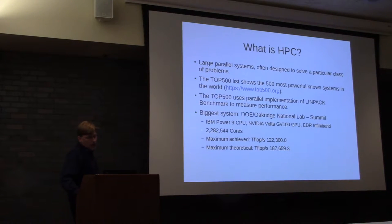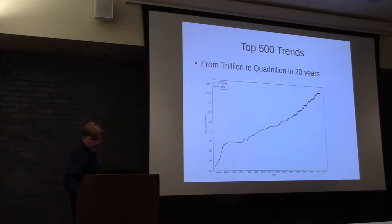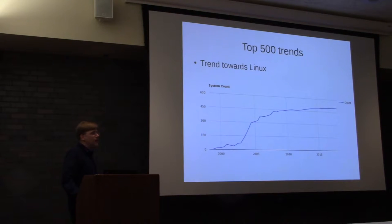On the very high end of HPC, you have Top 500 systems — large parallel systems often built to solve a specific class of problems, whether it's life sciences, physics, or cryptography. They're all listed on the Top 500 website and are ranked by running a benchmark called LINPACK, measured by floating point operations per second. The largest system right now is at Oak Ridge National Lab called the Summit — IBM Power 9 CPUs, 2 million cores. The trends are on a logarithmic scale and still upwardly sloped. Noteworthy that Linux has been dominating the Top 500; almost all of them are running Linux these days.